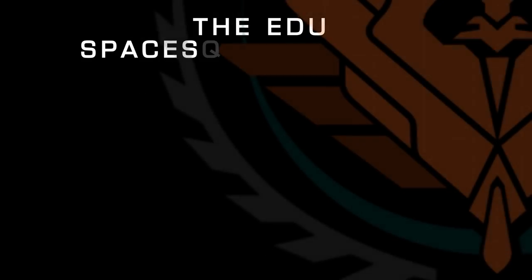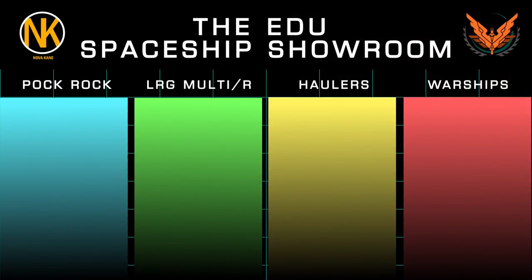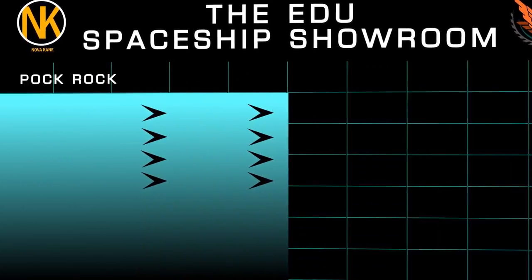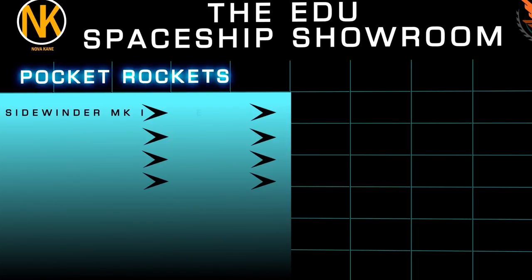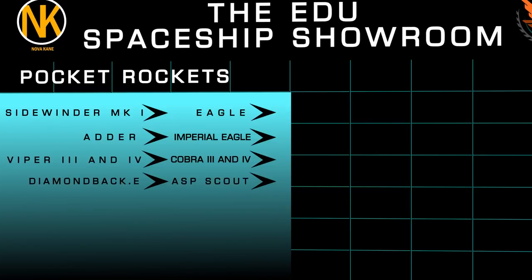Educational courses are all about segmentation and categories, aren't they? So we're going to be covering the plethora of choices available to you in some sort of logical order. First up, we'll cover the smaller vessels. These pocket rockets include the Sidewinder, Eagle, Adder, Imperial Eagle, and Marks 3 and 4 of the Cobra and Viper-class vessels. The Diamondback Explorer and Asp Scout also narrowly make it into this category.